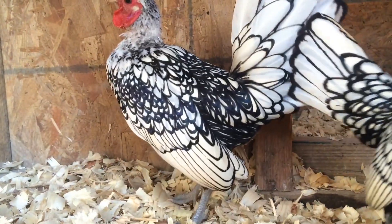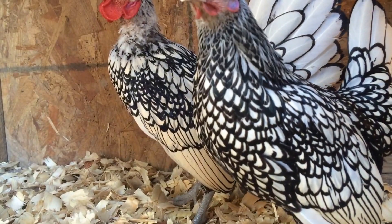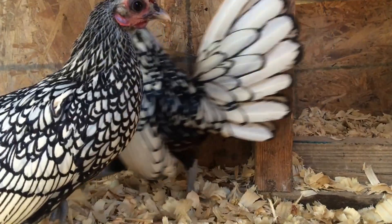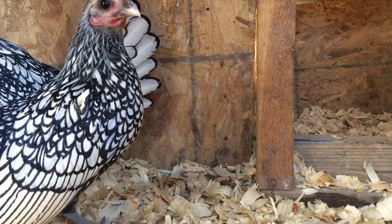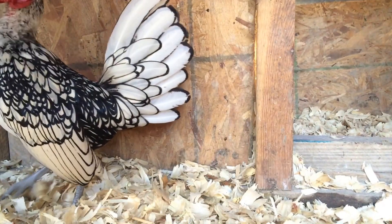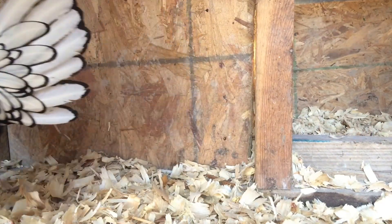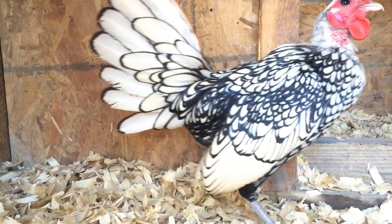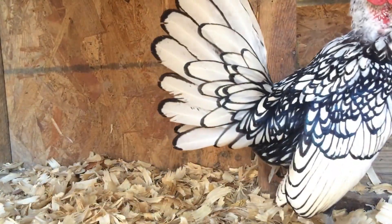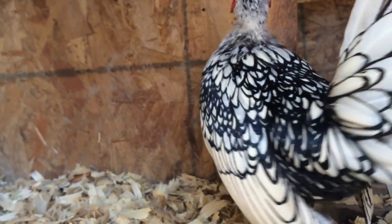These guys get me so frustrated — they spill their water every single day. Every time I put their water in there, they knock it over. So I can't leave a full waterer in here; I fill it up just a little bit because they spill it every time. You can see this one doesn't have feathers on his neck yet, but he's starting to grow them back — hopefully soon.